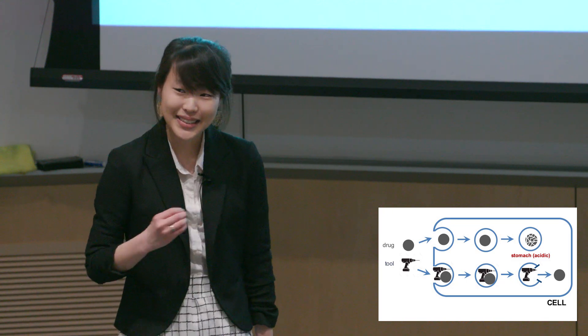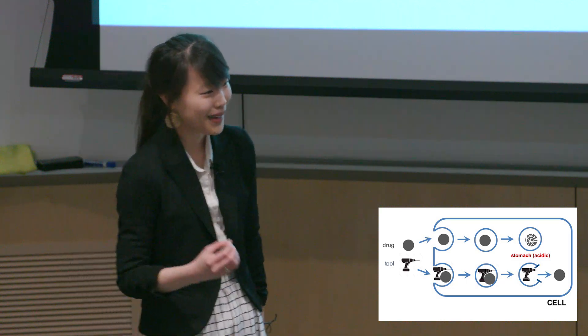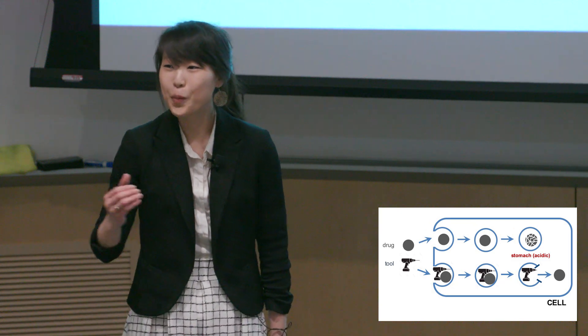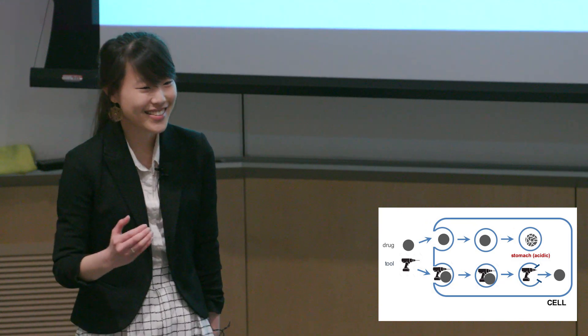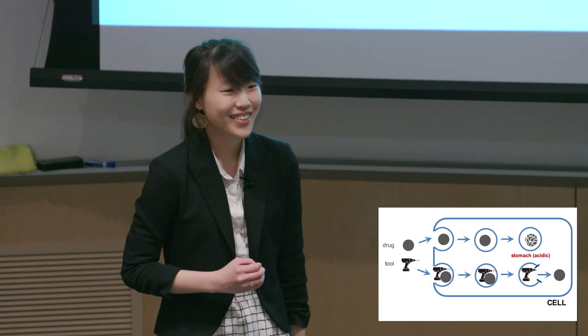For this discovery, my team and I have been awarded a patent, as well as been sought out by a biotech company. My ultimate hope is that these tools will open the door for a new class of drugs that can enter disease cells and fix the problem at its source.